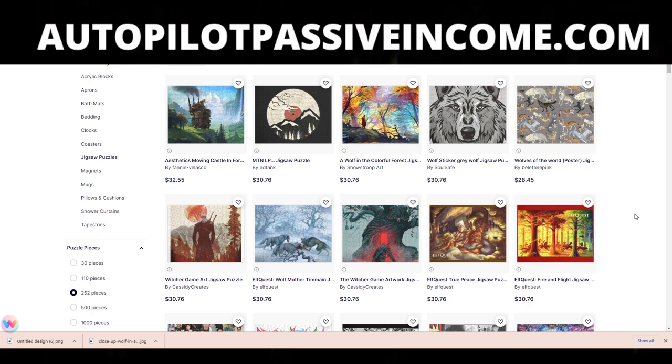The cool thing about puzzles is that if you go for puzzles as the main product you try to sell on Redbubble, that design can double as posters, duvet covers, and a lot of other products, even those all-over-print style t-shirts. So you can do a lot with puzzles.